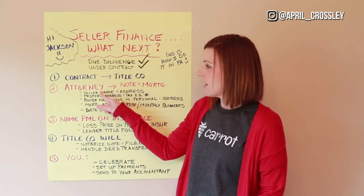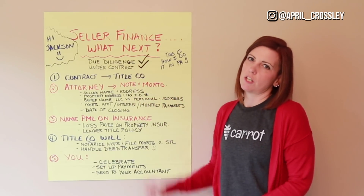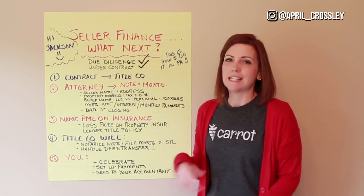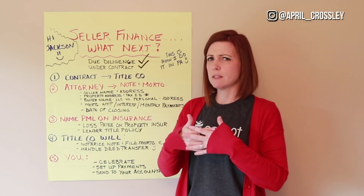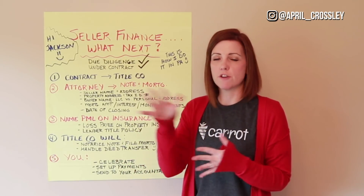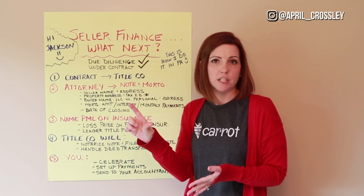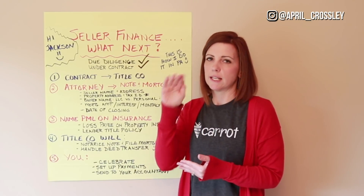Then you need to contact an attorney to draw up a note and a mortgage. A note lays out the terms — for example: as the buyer, I'm making payments of $650 a month to the seller at 6% for 30 years with a balloon in five years. The payment is due on the 20th of every month and I'll send it to this address or bank account via wire. All of that is laid out in the note — it's basically our agreement with the seller.